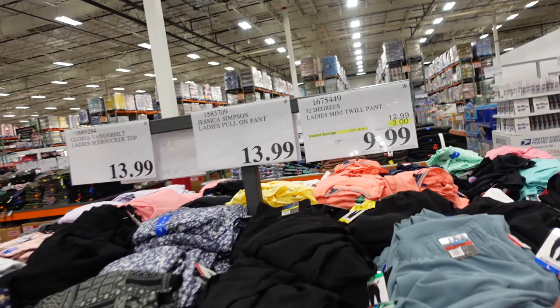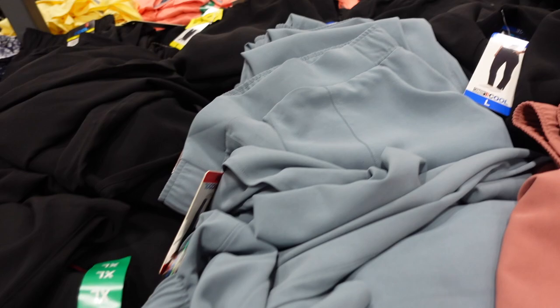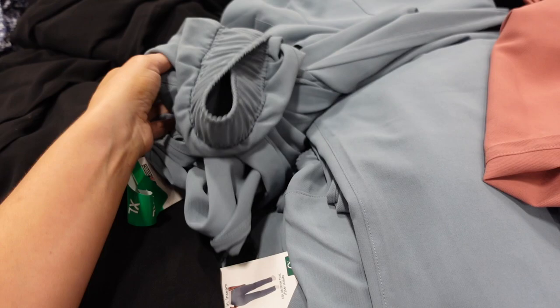The 32 Degrees mini pants are also on sale and pretty new. They have an elastic waistband, flat front, seam detailing through the front of the leg, and a side pocket. You can dress these up or down with a longer top.